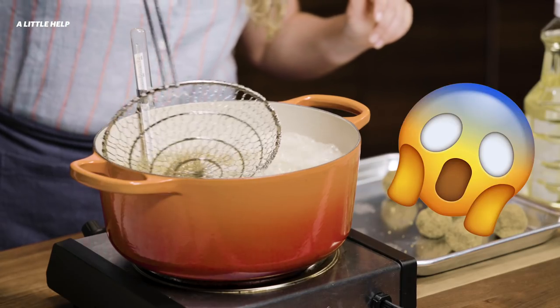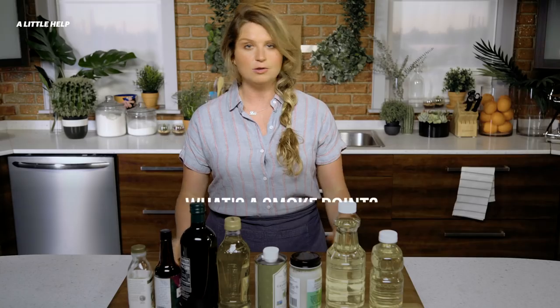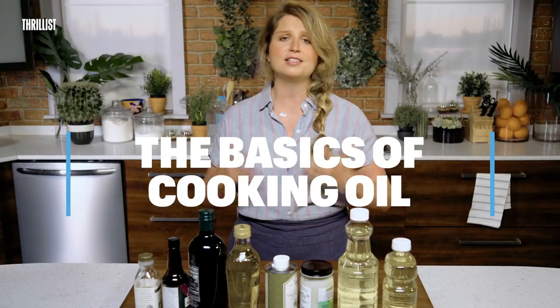So, oil. So many different kinds. Should I be cooking with my good olive oil? Why does deep frying at home seem so scary? Can I really use coconut oil for everything? What's the smoke point? Can't you just use extra virgin olive oil for everything and just be done with it? Today, we're going to talk about the basics of cooking oil.